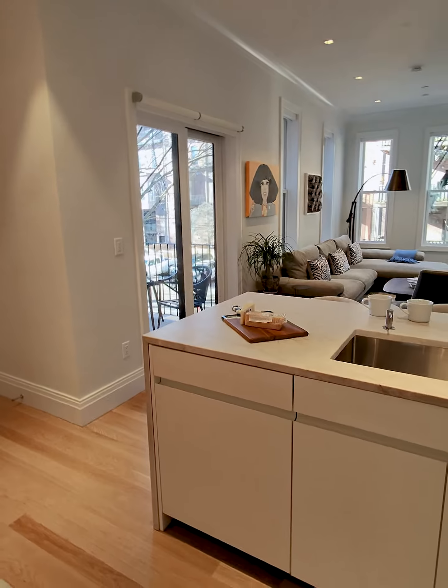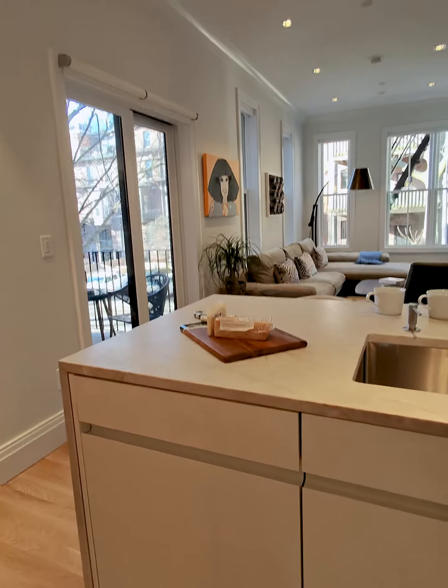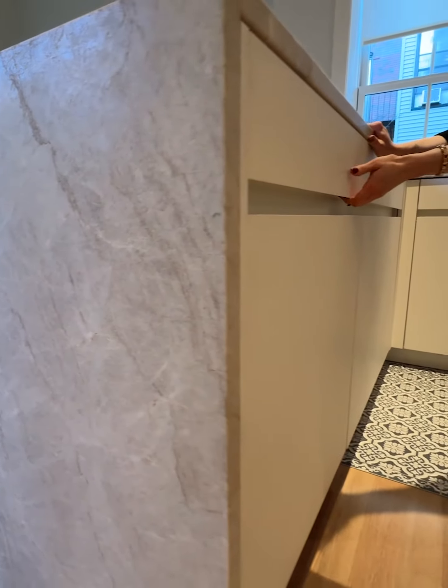What I love to do in modern kitchens is to integrate panel dishwashers that don't interrupt the look — you get this continuous channel detail. And here's what the dishwasher looks like.